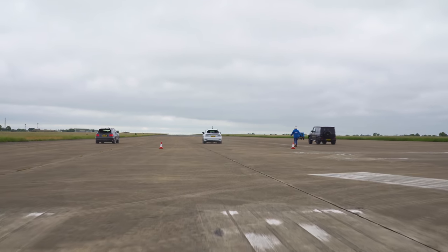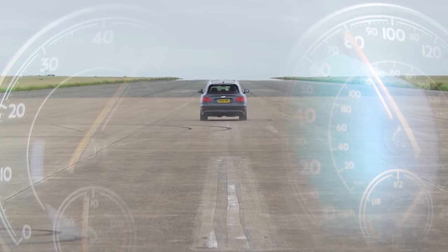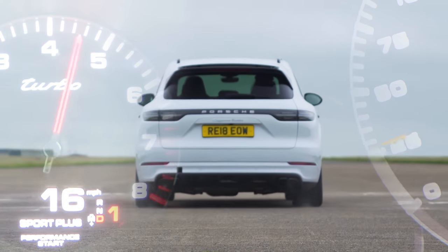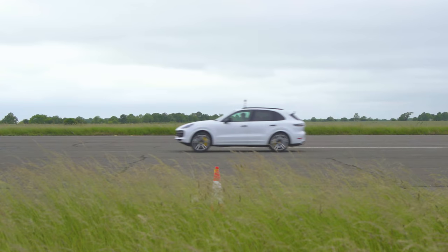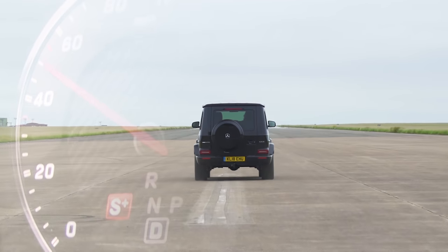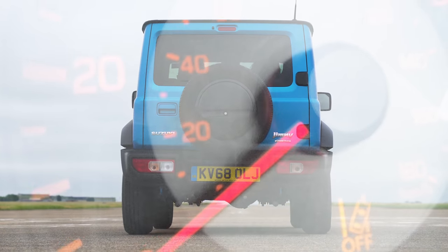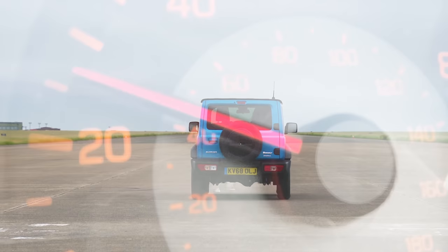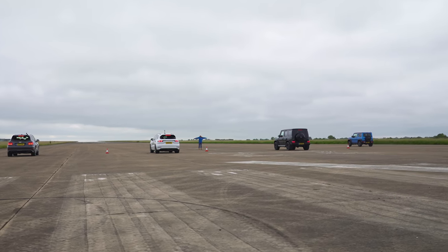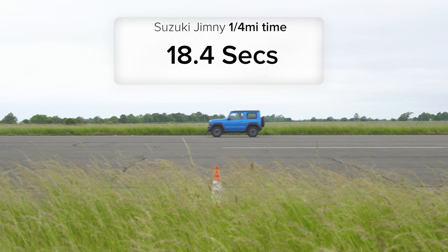So then, what exactly happened? Well, the Bentley Bentayga Speed crossed the finish line first with an impressive standing quarter mile time of 11.5 seconds. The Porsche Cayenne Turbo was second with a time of 11.7 seconds. The Mercedes G63 thundered across the line in 12.3 seconds, and the little Jimny skipped across the line in 13.6 seconds. But when you account for the fact that it jumped the start by quite some margin, it actually took 18.4 seconds to do the standing quarter mile.